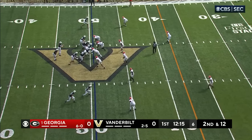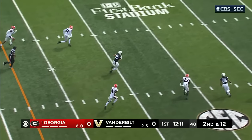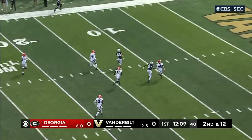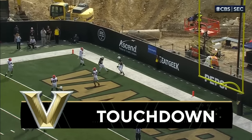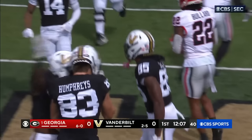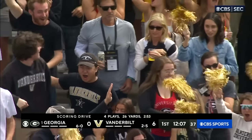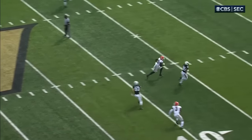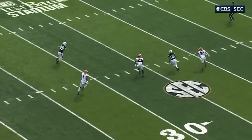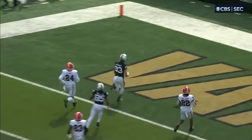In motion is the ball, the tight end seals will fake the handoff, zips it — his pass is complete to Humphreys into the open field, inside the five, touchdown Vanderbilt! A step in the right direction, 49 yards. They've been shut out the last two games against Georgia. It's just an in-breaking route — a miscommunication by the Bulldog defense.